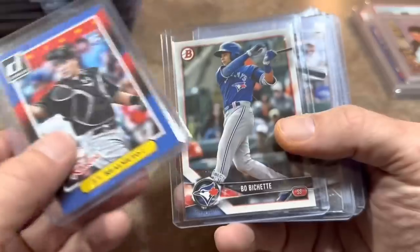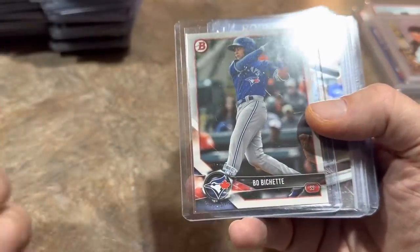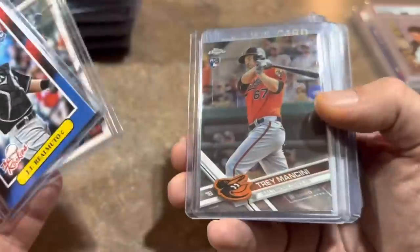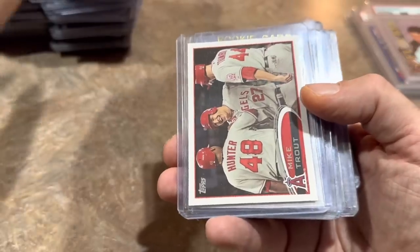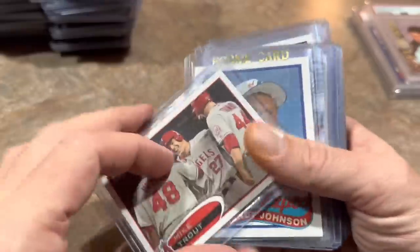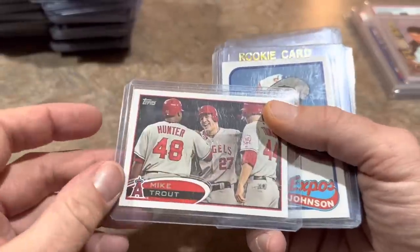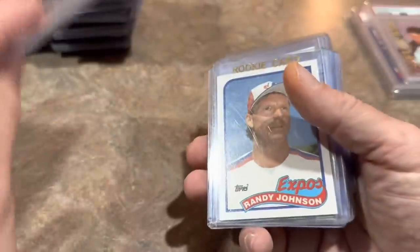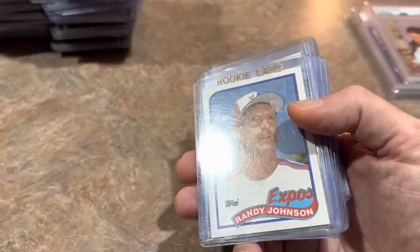Bo Bichette prospect. Trey Mancini Chrome rookie. Jordan Alvarez rookie card. This is a nice one — the Mike Trout second year card. I'm buying that one all the time. But wait — I just got faked out. I just realized — I didn't realize at the time — it's a fake. It is a reprint. Oh well, that happens when you're trying to go through so many cards. I should have flipped it over. Always look at the backs of the cards, folks. Especially vintage — a lot of kids used to write their initials on cards in the 50s and 60s.